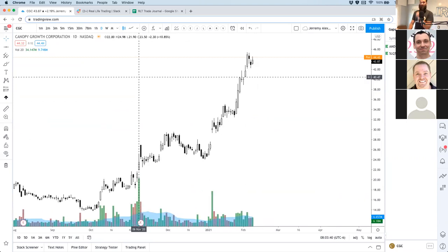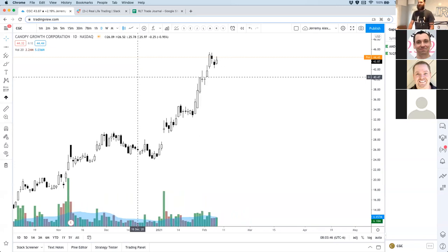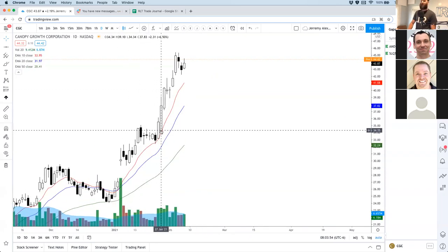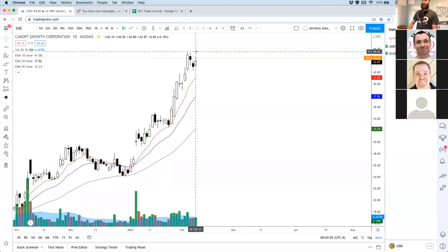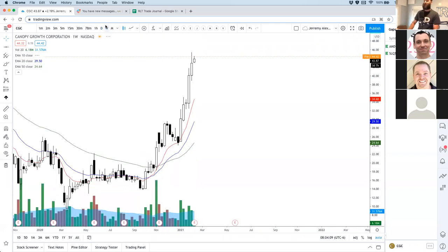Joe wants to look at Canopy Growth. Canopy Growth and most pot stocks have been on absolute fire. CGC so Canopy is running overall — decent trends, really explosive. There's a pennant pattern here back in late January that rolled pretty quickly. If you're looking at playing that one Joe, I'm with you — buy the dip. I wouldn't wait until it breaks out to a new high to go bullish; the trend's already bullish.